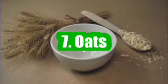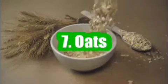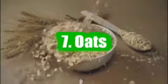7. Oats. Instant oatmeal contains 154 IU per packet. It's good to check the nutrition label to find out how much vitamin D is in the product.